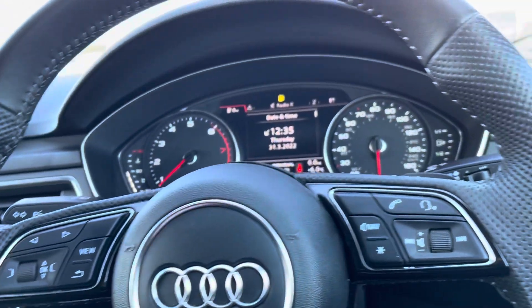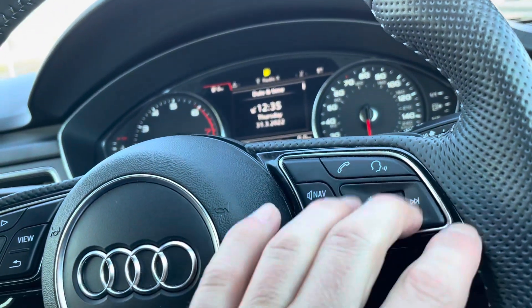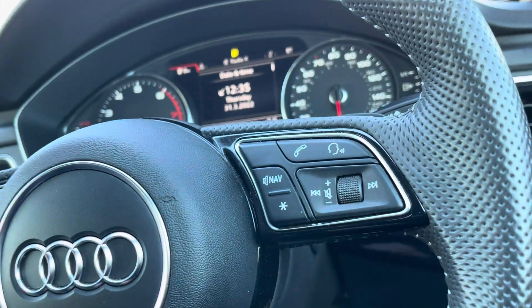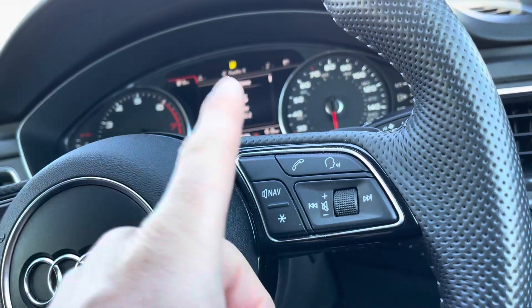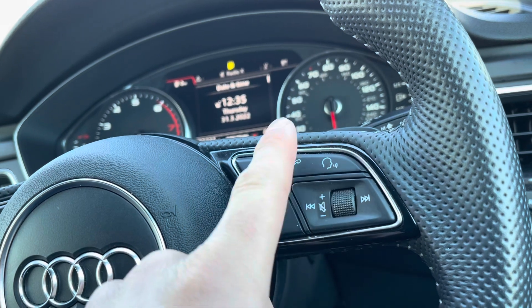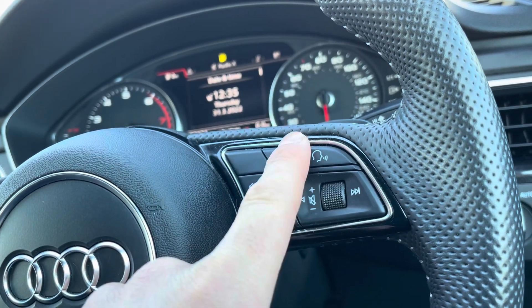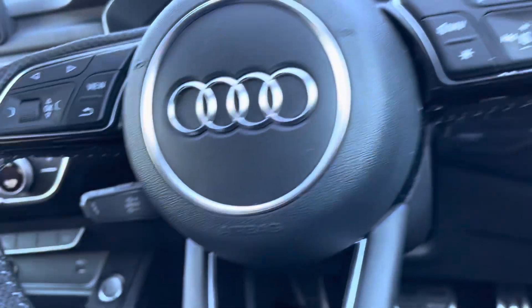Over to the right-hand side, we have the volume control, meaning you don't have to take your hands off the steering wheel to alter the volume. Once your mobile phone is connected to the car via Bluetooth, use the buttons above to take or reject phone calls. Down to the left we do have the paddle shift for the cruise control.